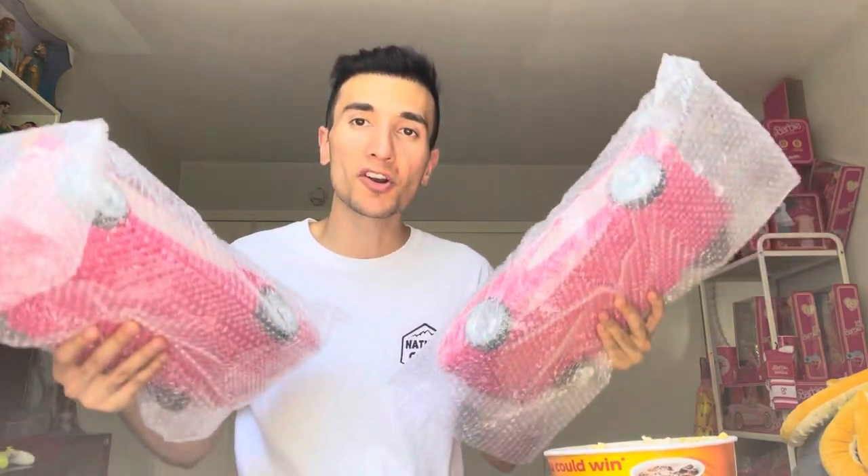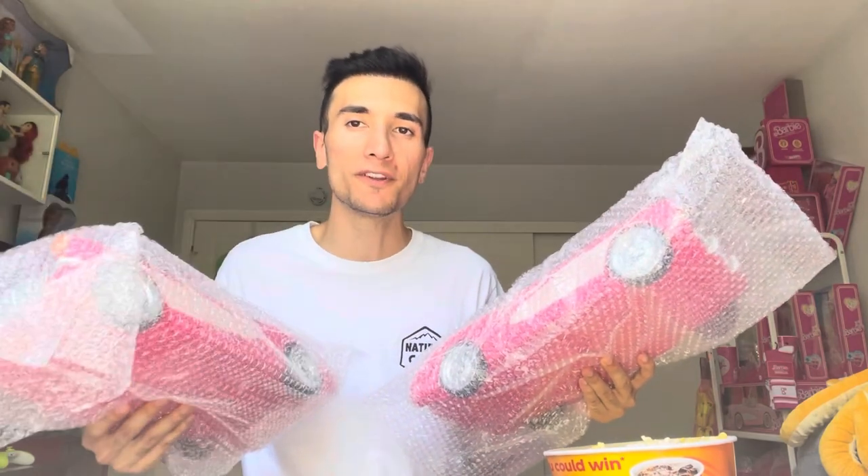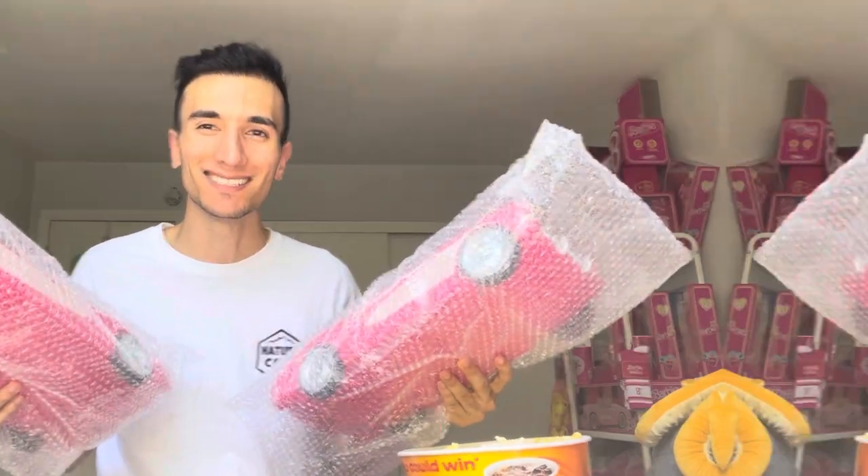Please be sure to like, comment, and subscribe and ring that notification button so every time I release a video you guys can be notified. So today, on July 20th, AMC released their merchandise for the Barbie movie and it looks pretty promising. The screenings are today but the movie does release on the 21st, which is tomorrow. I've got my tickets and I'm ready to go, but I had to get my hands on this merchandise and tell you guys what I think, so let's get to the video.